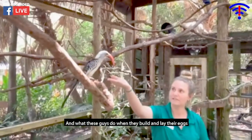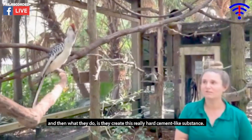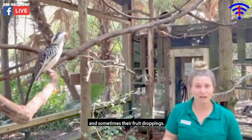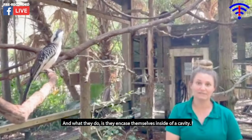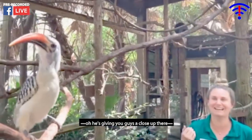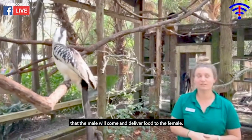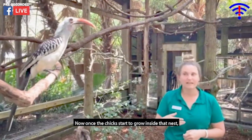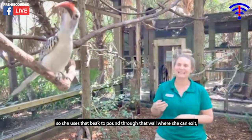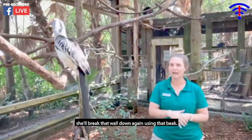When these guys build and lay their eggs, they lay about three to six eggs in their nest. Then they create this really hard cement-like substance made out of different dirt, even their droppings, and sometimes fruit droppings. They encase themselves inside a cavity, completely closed off with their eggs. There's only a tiny hole left in that wall where the male comes to deliver food. Once the chicks start to grow inside the nest, there's not much room left for the female. So she uses that beak to pound through the wall, exit, and then seals it back up, keeping the chicks safe. When the chicks are ready to exit, she breaks that wall down again using that beak.